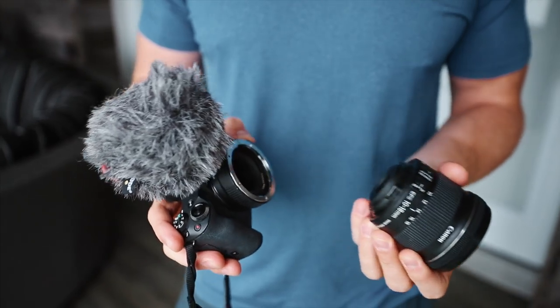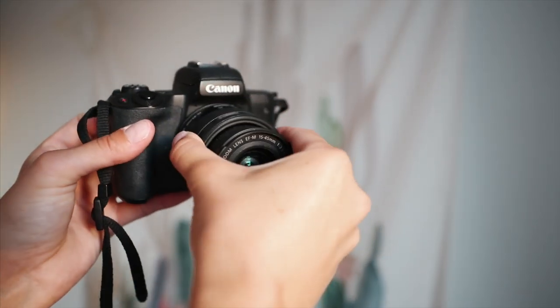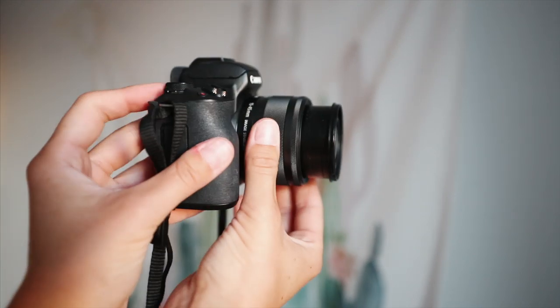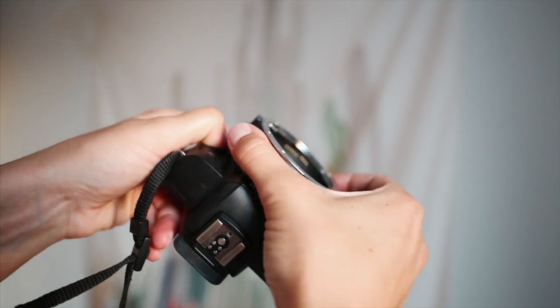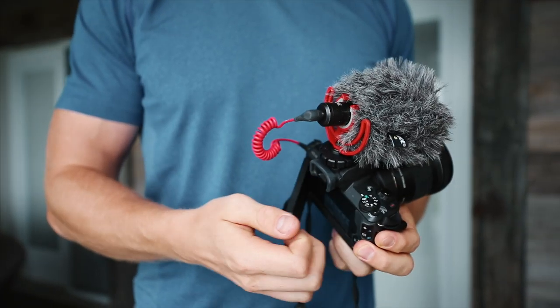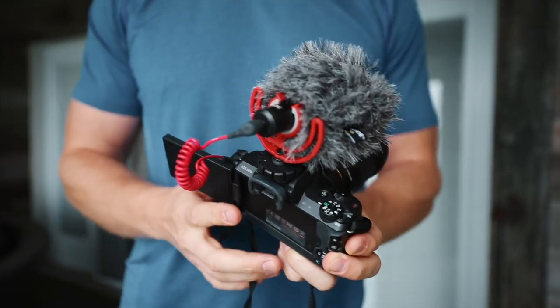The biggest pro for the Canon M50 is that it's a mirrorless camera with interchangeable lenses. It comes with a 15 to 45 millimeter kit lens, but there's a variety of lenses you can buy for it, and if you buy a converter you can use any lens on it, which is amazing.